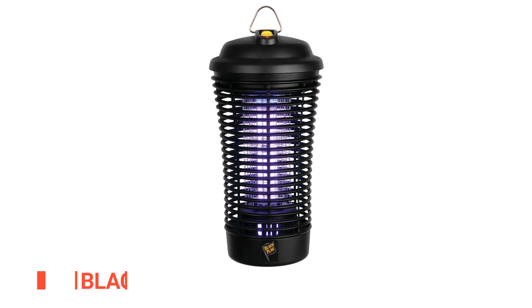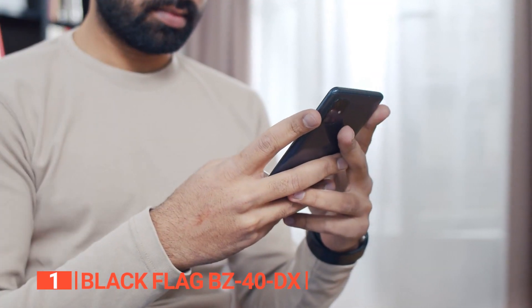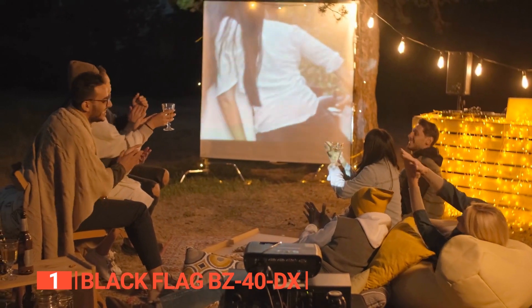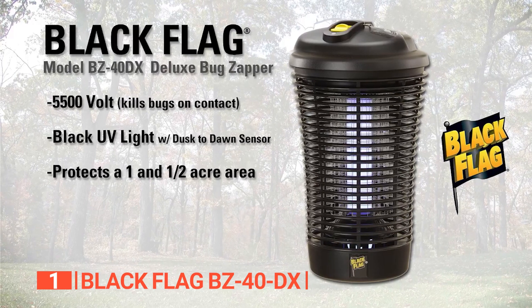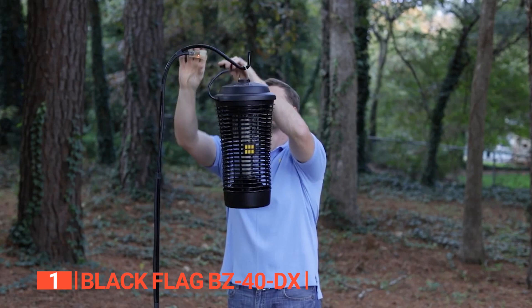Finally, the top bug zapper for chemical-free pest control is the Black Flag BZ40DX. If you're looking for a bug zapper that works, look no further. Immerse yourself in romantic evenings by the fire with friends, or treat your family to an evening outdoors. It provides full 1.5-acre coverage, features a dusk-to-dawn sensor switch, and uses 30% less energy while providing 20% more bulb life.